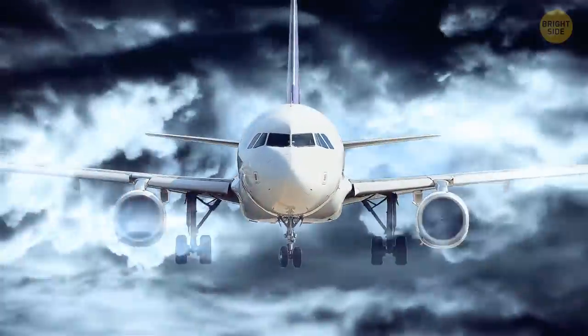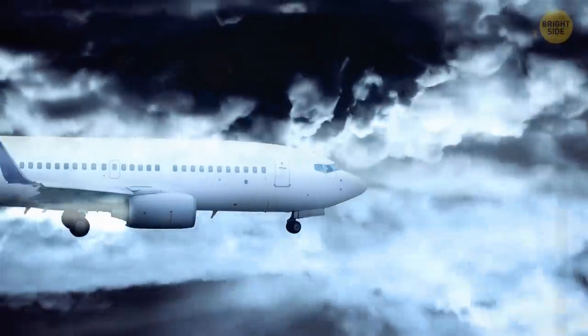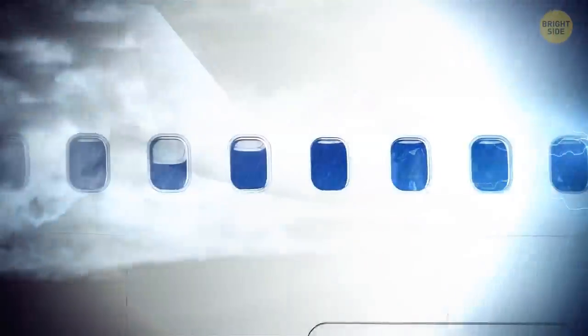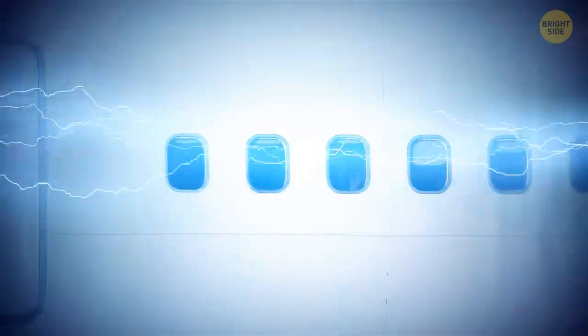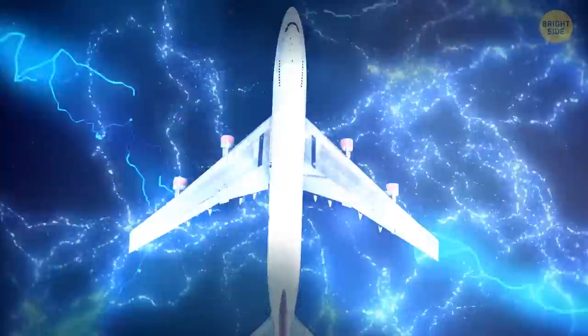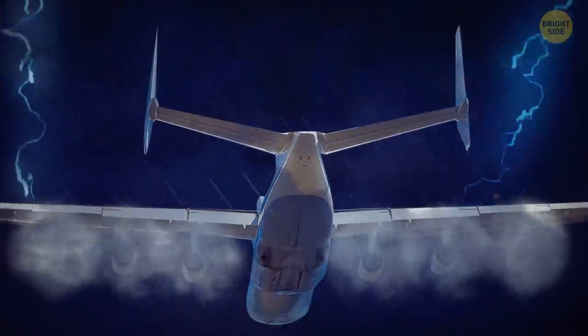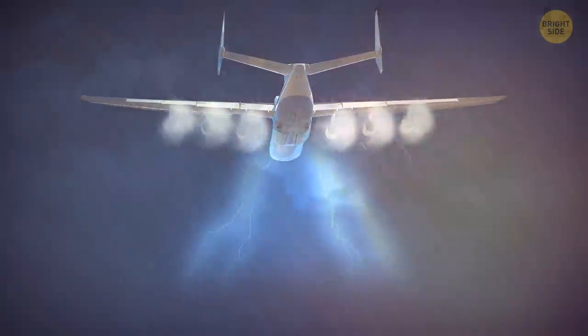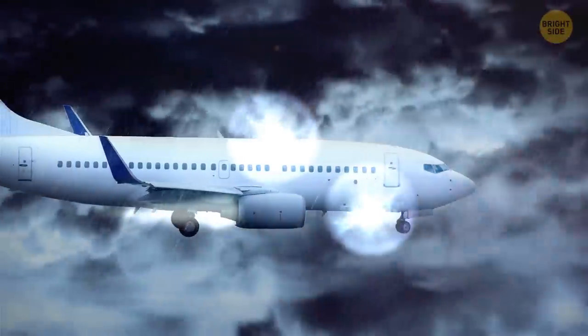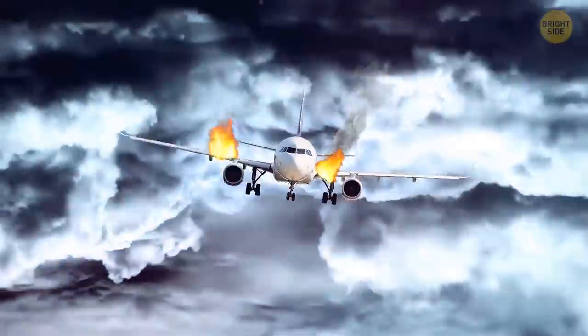Normally, after it's hit by lightning, an airplane is sent for inspection right after landing, but it can still safely complete its current flight. The fuselage conducts electricity well enough, and like with a lightning rod, the zap will most probably strike one of the tips of the airplane — either one of the wings or the nose. Then it seeks the ground, but doesn't find it, exiting from the tail in the end. It's easier for electricity to roll through the surface of the plane than go inside, so people on board are safe. Still, lightning is powerful, and there can be some damage done to the outside of the airplane.